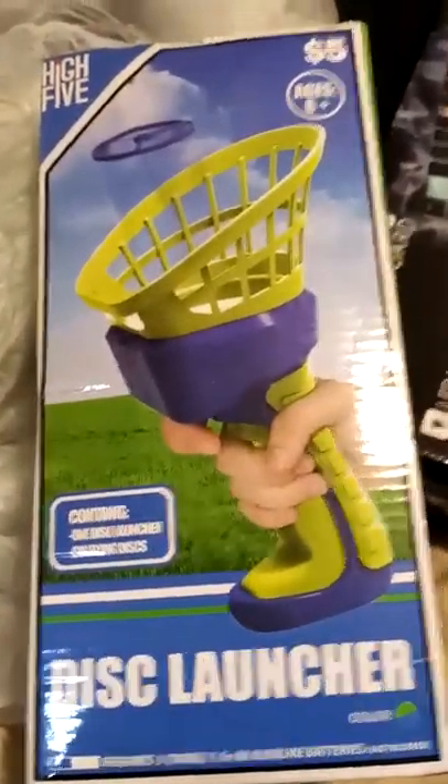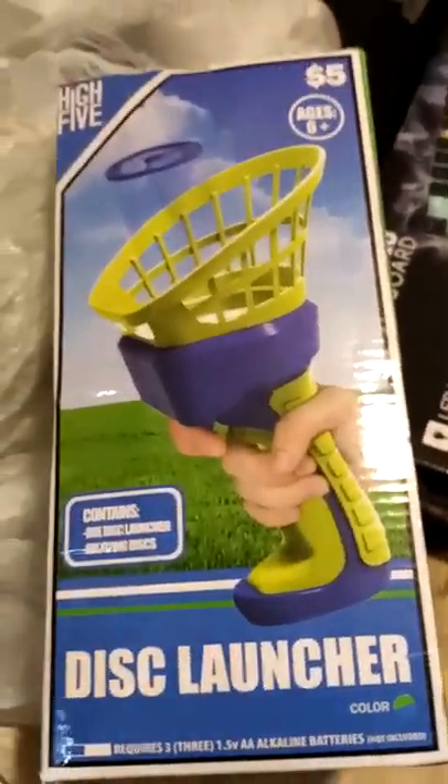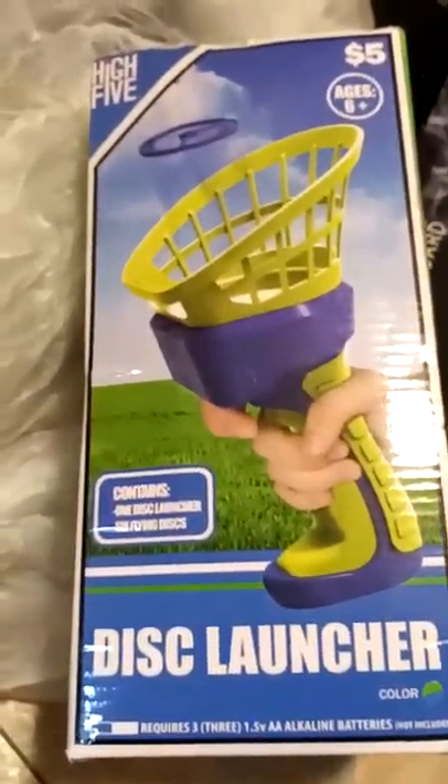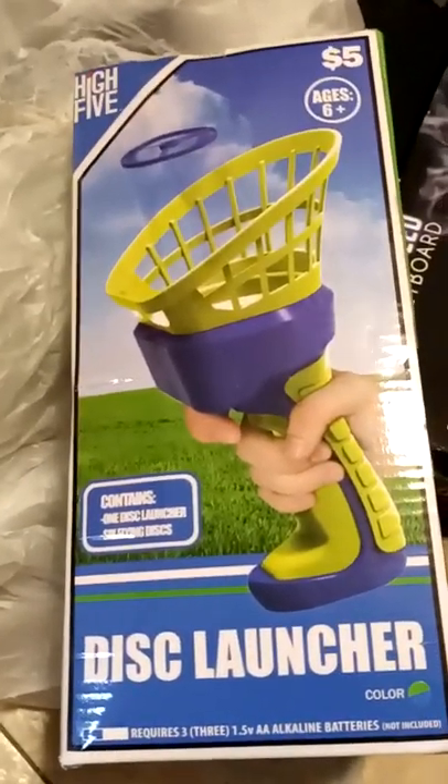I found a disc launcher spinner toy. You put batteries in it and it electrically spins these discs up into the air — you can catch them and stuff. It's pretty fun. There are six discs included.